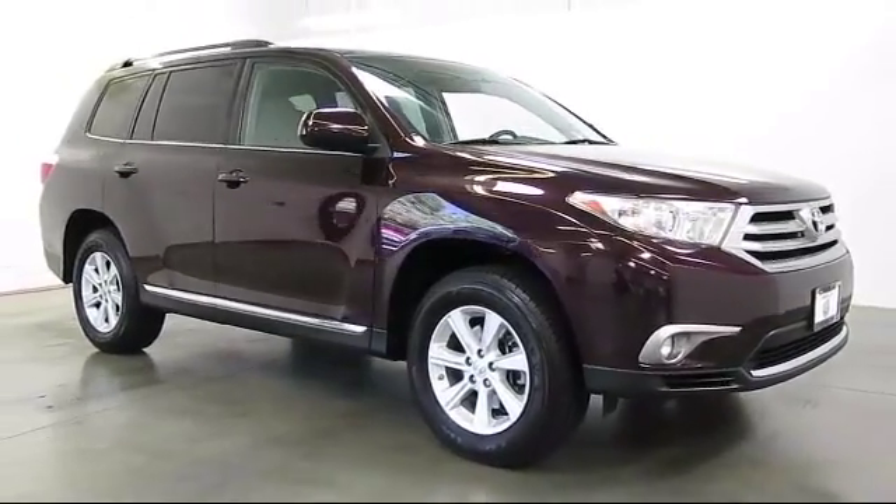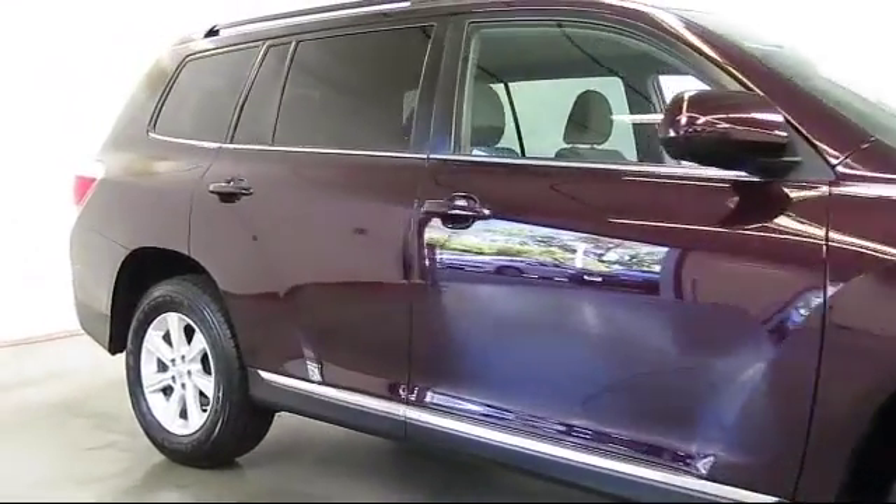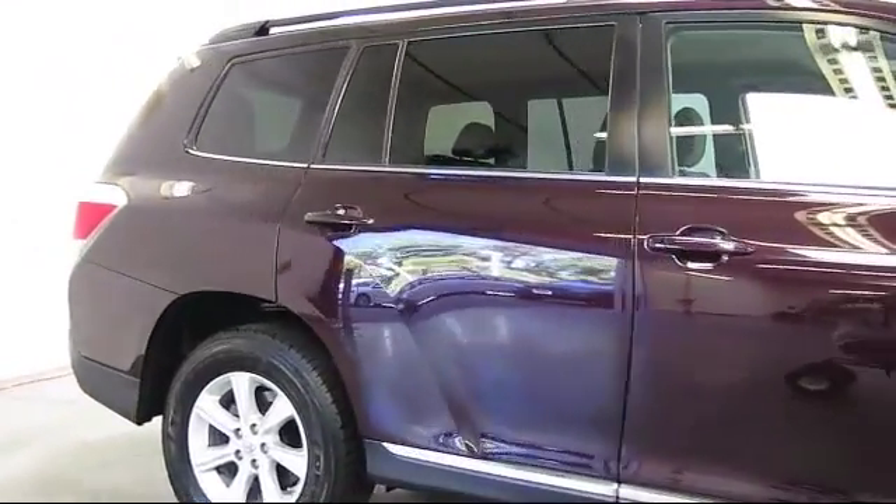Alloy wheels, air conditioning, traction control, power windows, CD player, and side airbags.